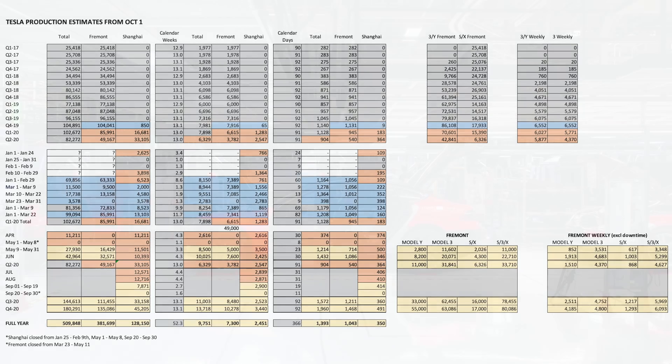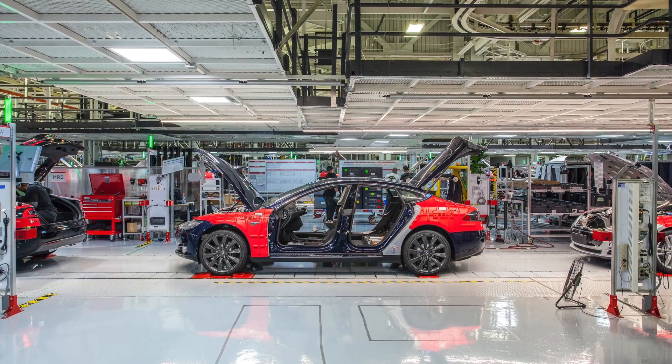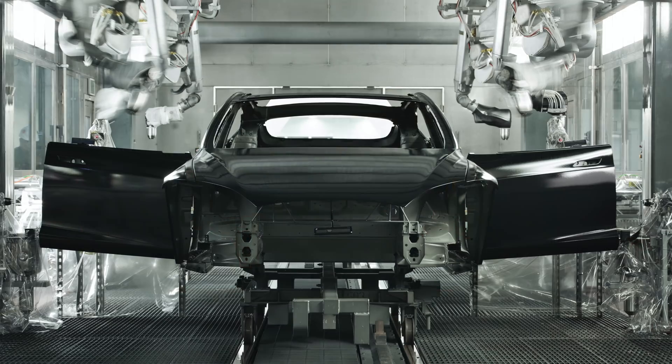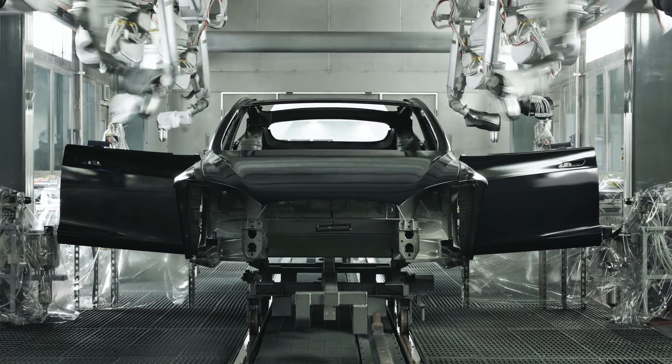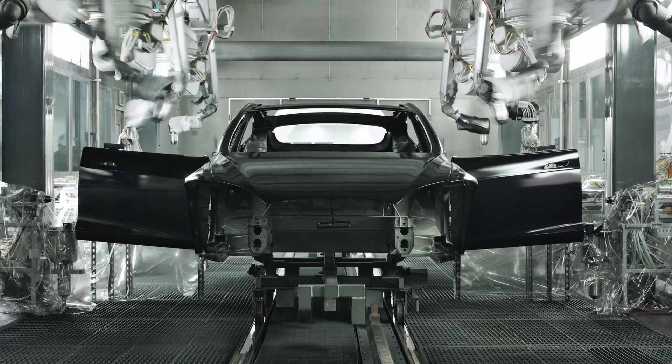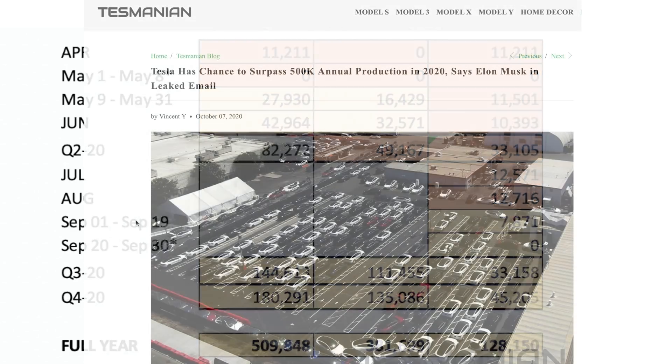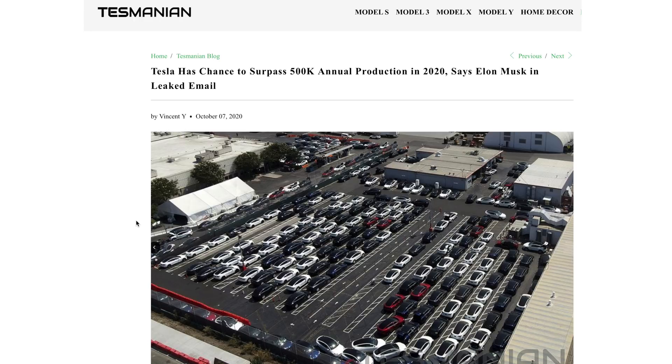As I talked about in my Q3 delivery and production estimate episode, I think there's a really good path for Tesla to somewhere just above 180,000 produced in Q4. So I actually think Elon's email fits pretty well with that forecast. In terms of his focus here on production, maybe there's a chance he is focusing on production instead of deliveries to help shift that target externally, just because logistically it's going to be harder to deliver 500,000 vehicles than it would be to produce those. I still think Tesla can do both — I had them forecast for the year at production of about 509,000 vehicles, which would put them just a little bit over 500,000 delivered.